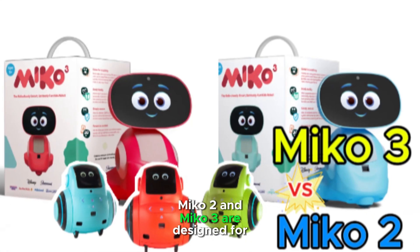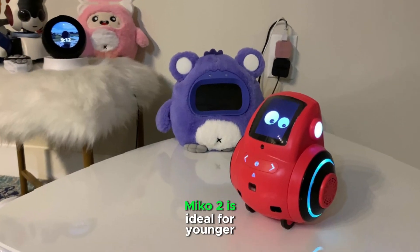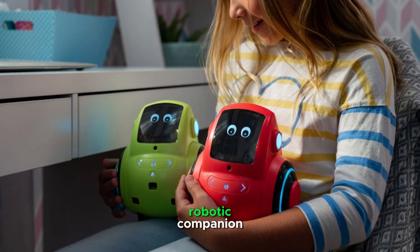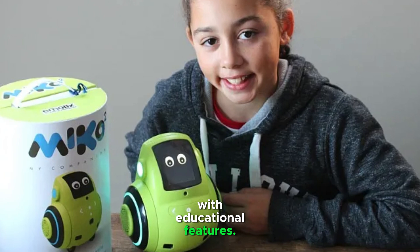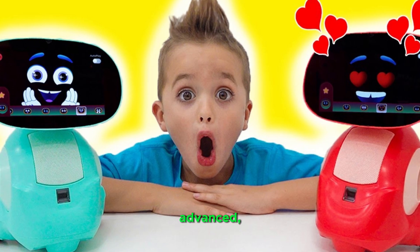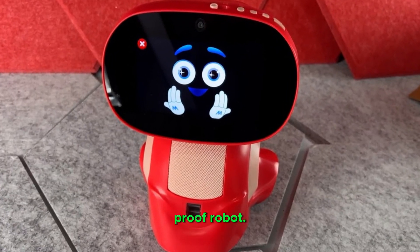Miko 2 and Miko 3 are designed for kids. Miko 2 is ideal for younger kids or those seeking a basic robotic companion with educational features. Miko 3 is designed for older kids or families looking for a more advanced, feature-rich, and future-proof robot.